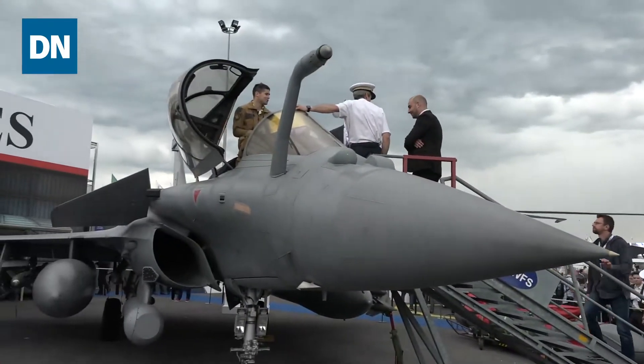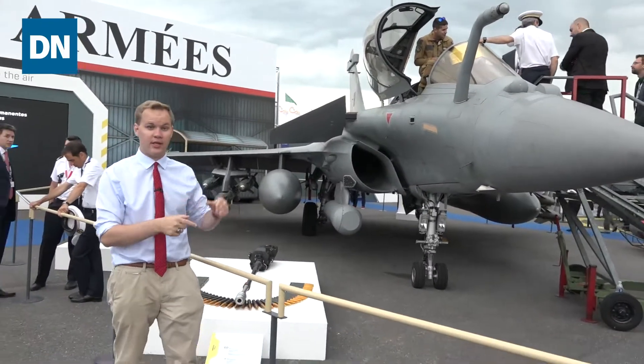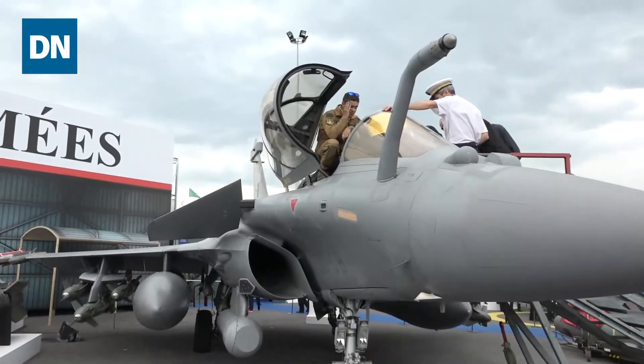Let's go take a look at some other stuff on display in this booth. The other Rafale on display over here in the French military's booth is this one from the French Air Force. As you can see, it's slightly shorter than that naval Rafale we were just standing next to, but still has the very distinctive profile here in front.